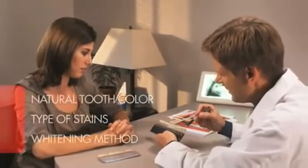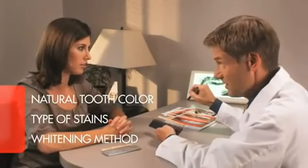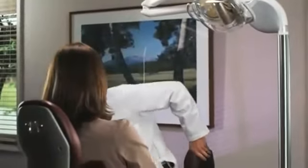There's no right way to whiten. Results depend on your natural tooth color, the type and degree of staining, and the whitening method you've chosen. Whitening treatments will not lighten fillings, crowns, or veneers, and it's not recommended if you have gum disease, worn enamel, or cavities.